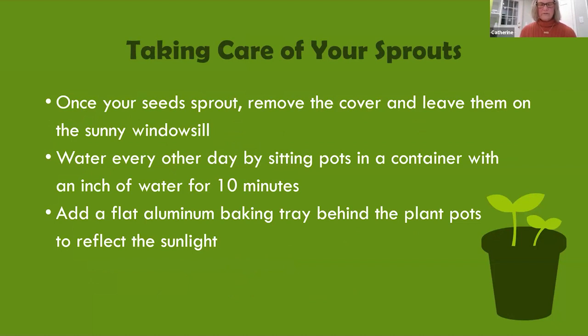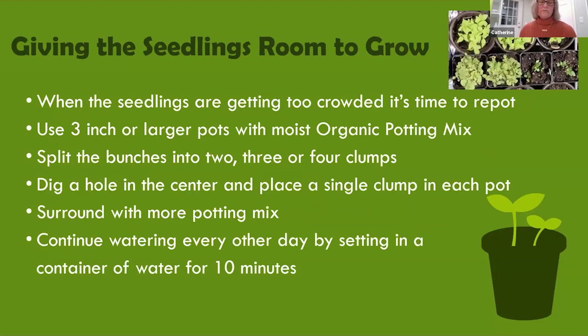Once they have leaves, don't top-water. Fill a separate container with water and sit the pots in it for 10 minutes every other day. In the past when I directly watered the bottom of the containers I had trouble with mold and the seedlings would grow long roots out of the bottom of the pot. When the sprouts have grown to about an inch, you can move them to a regular flat on the windowsill. I add a flat aluminum foil baking tray to the back of the flat to reflect sunlight back at the plants — before I did this, my seedlings would lean toward the window and get very leggy. When the seedlings get too crowded, split the bunches into two, three, or four clumps and move them to three-inch or larger separate pots.